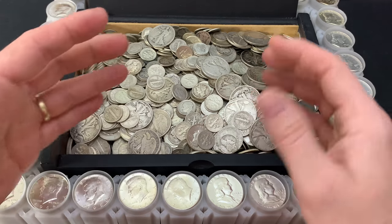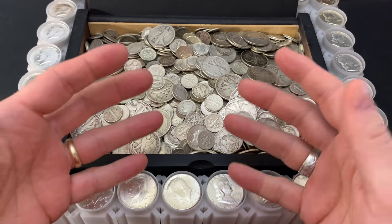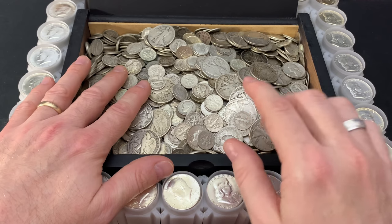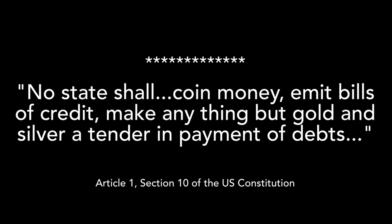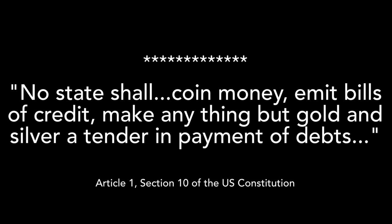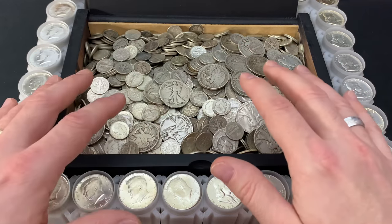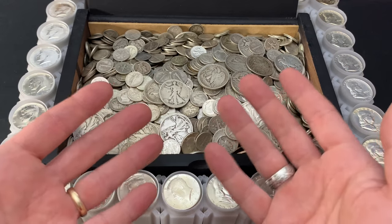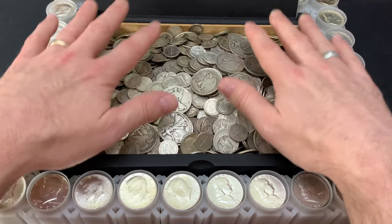Most of us like to call it constitutional silver, somewhat out of respect, mostly due to the fact that it honors Article I, Section 10 of our Constitution, which reads: no state shall coin money, emit bills of credit, make anything but gold and silver a tender in payment of debts. I use the terms constitutional silver and junk silver interchangeably. I respect this stuff greatly — it's one of the only silvers I will not clean.